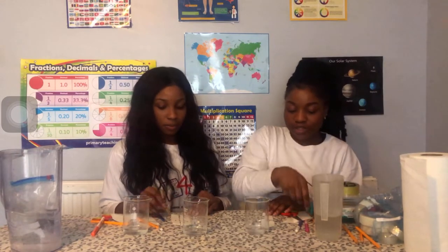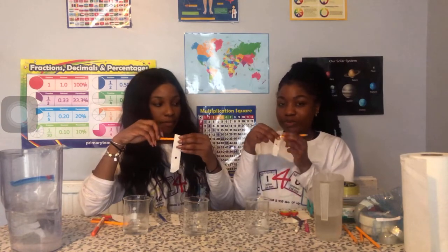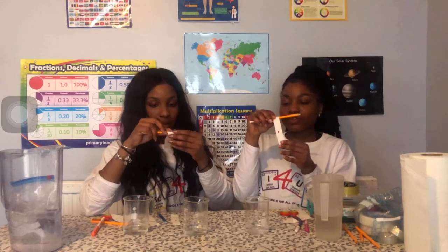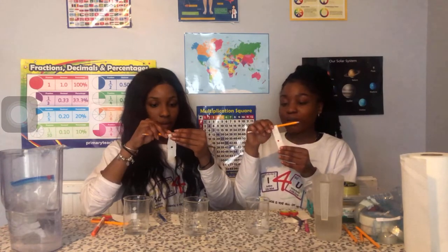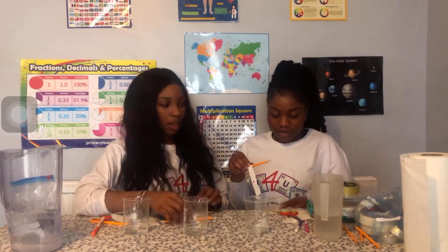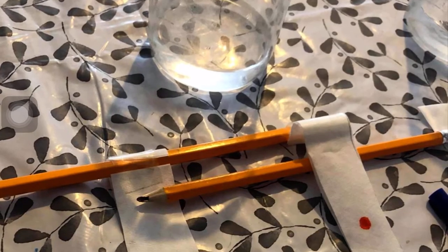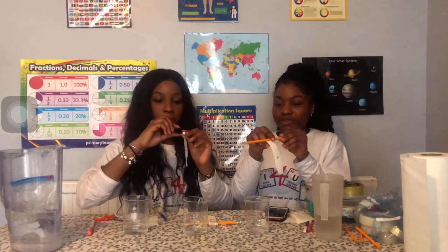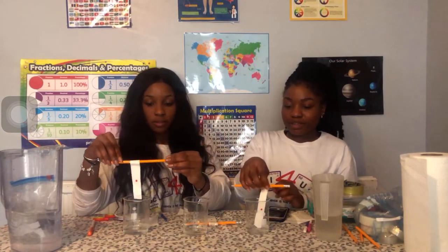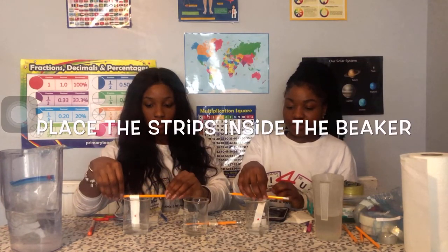You're going to want your pencil that you drew your rectangles with, and we're going to use that as a prop so that we're able to hold our coffee filter paper up. You can use tape if you want. What we're going to do is put our paper inside the cup, but make sure that the mark doesn't touch the water immediately.